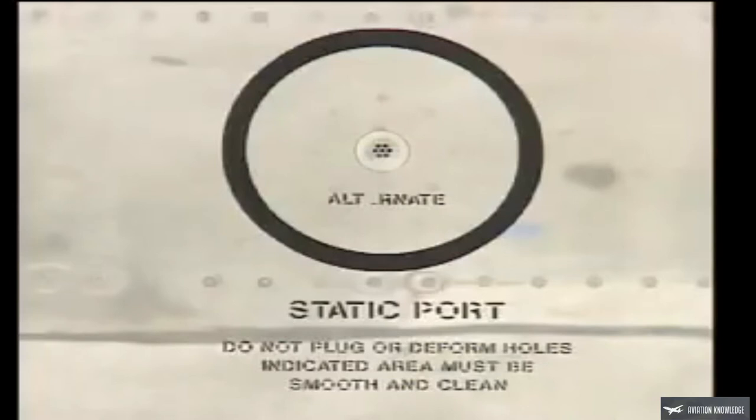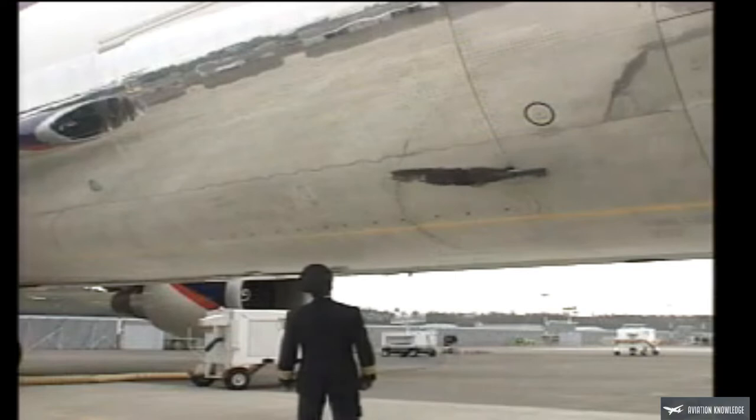The alternate static port should be smooth and clean. The forward cargo door should be closed and locked, if not in use. You can confirm this by checking the witness ports along the bottom of the door — the cam marks must be aligned. In the center of the cargo door, the two pressure relief doors should be closed and flush with the surface.